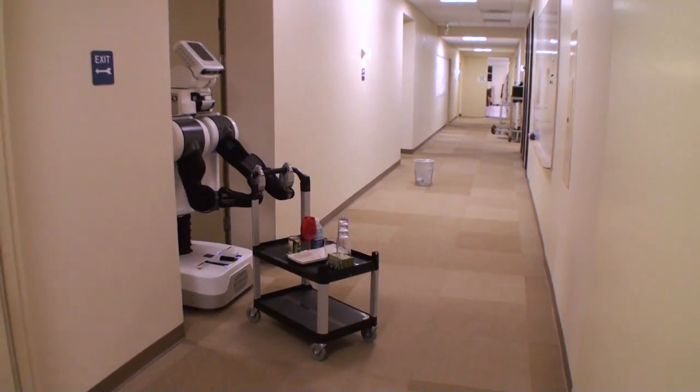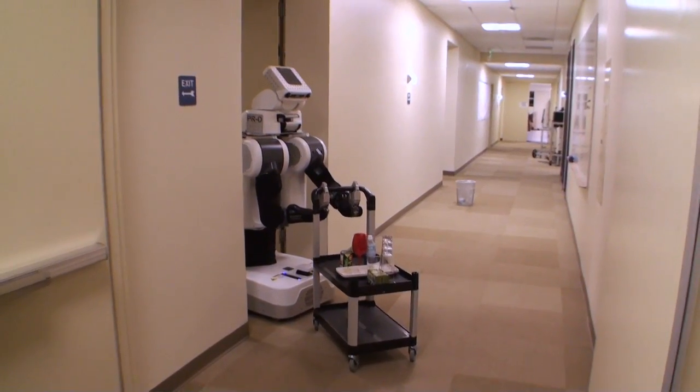We've already used the PR2 cart pushing to pick up and transport a bin full of dishes to our kitchen here at Willow Garage.